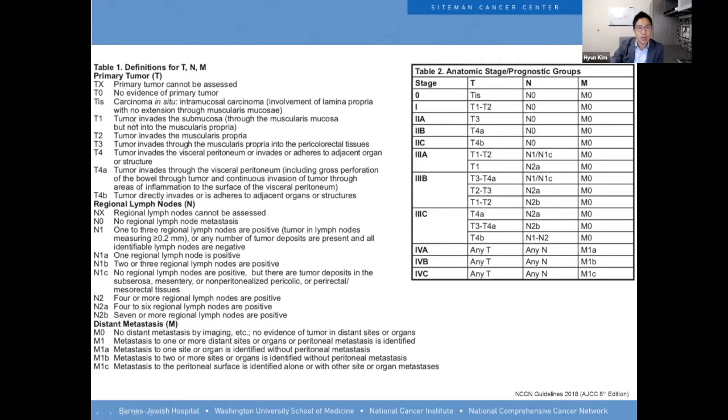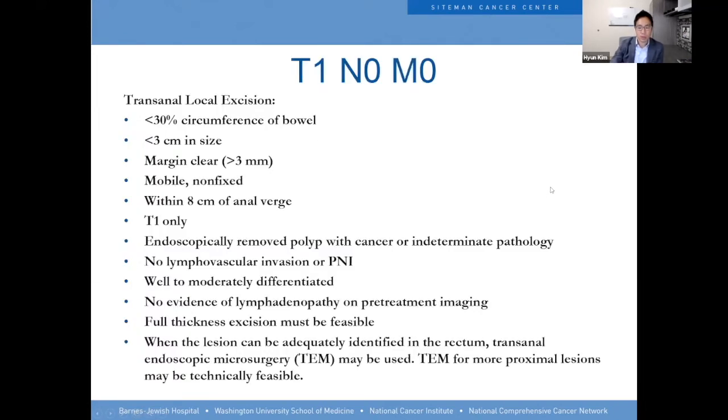We stage the tumor by how much of the rectal wall it invades. When we're talking about rectal cancer, generally most people will need to have an oncologic surgery — meaning you have to cut out a good portion of the bowel. The ones that can have some sort of local excision — a transanal local excision — are those with less than 30% of the circumference of the bowel involved, less than three centimeters in size, a clear margin of more than three millimeters, movable, within eight centimeters of the anal verge, and only T1, with none of the other adverse features.